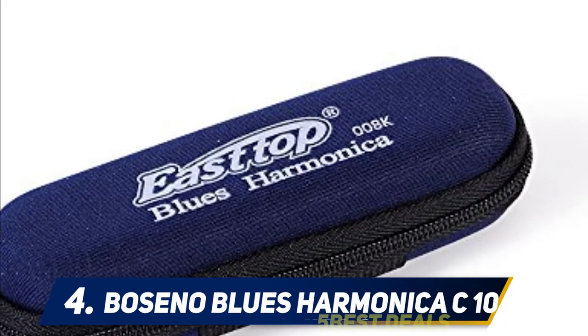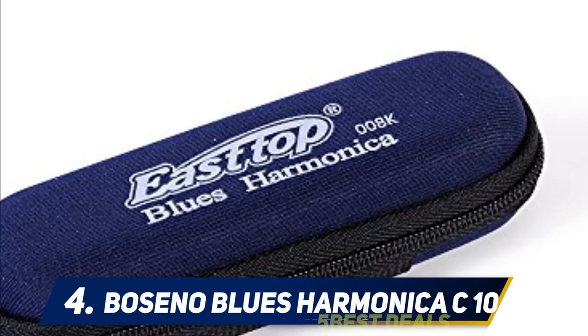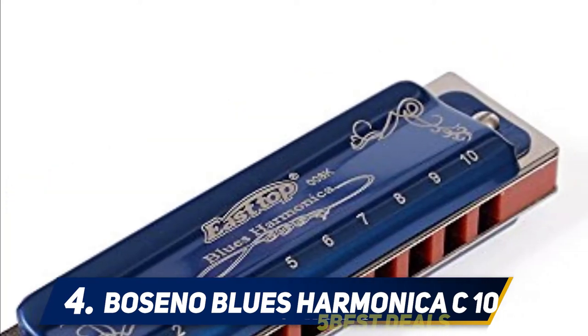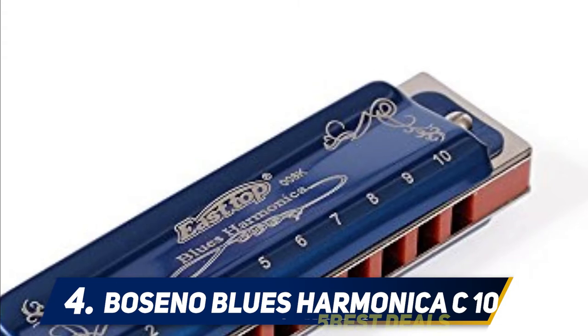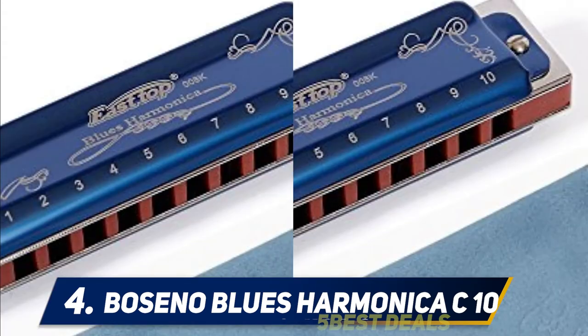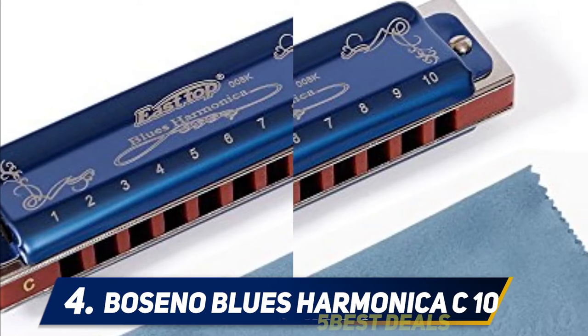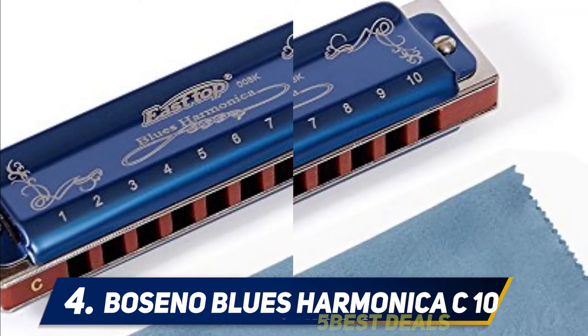At number four, the Seneo Blues Harmonica C10. This harmonica stands out in that it was made out of an imported bronze reed. It comes with a copper cover which gives out a sound spring intonation for users. The cover design is made of copper, which makes the harmonica strong and capable of lasting use.